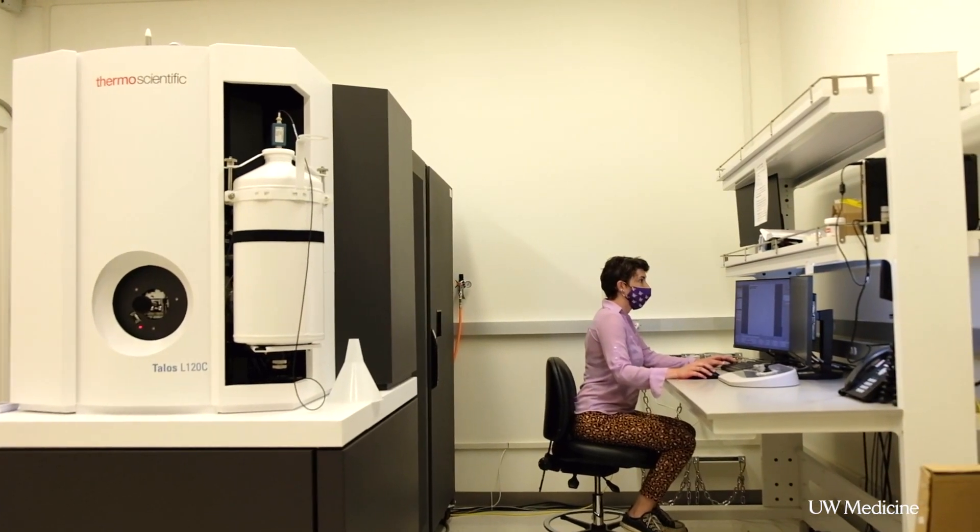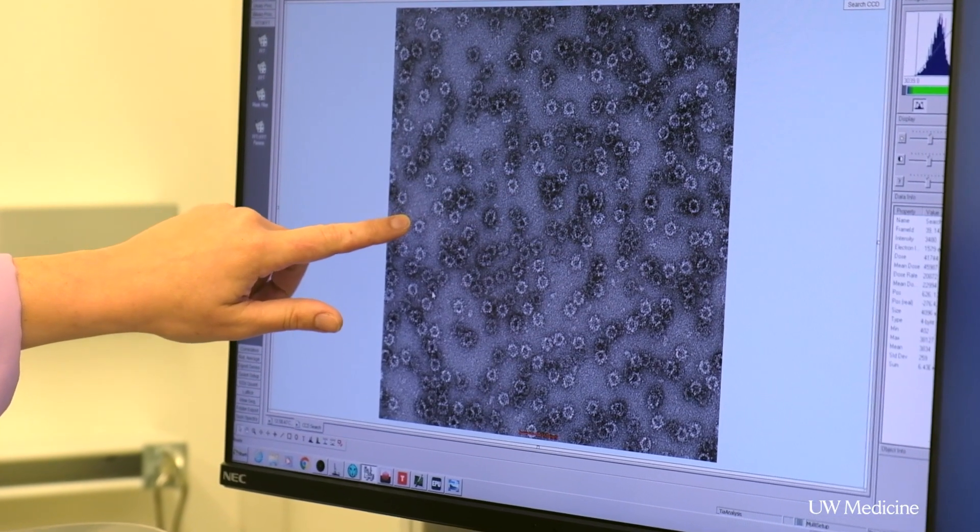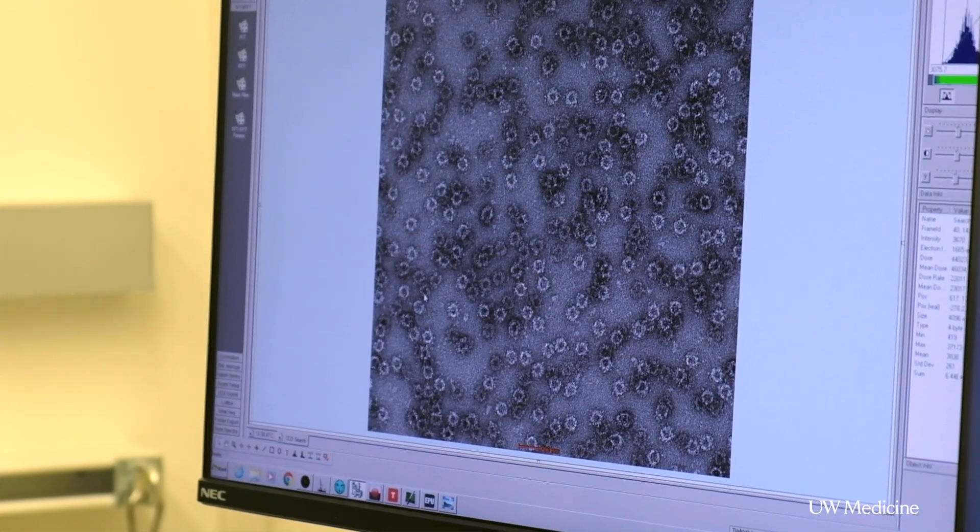What we've made is a nanoparticle-based vaccine. Nanoparticle vaccines, we found, have improved immune responses. One reason we think it does that is because it actually looks like a virus. I am Rick Viala, and I work at the Institute for Protein Design. I'm a research scientist here at the University of Washington in the School of Medicine.